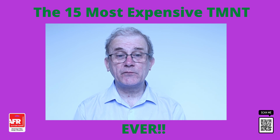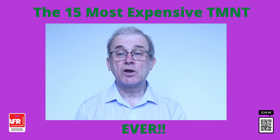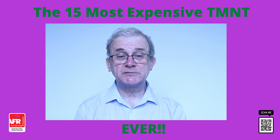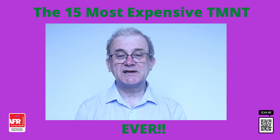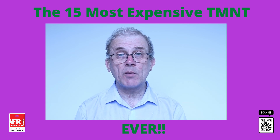Do you still have a few vintage Teenage Mutant Ninja Turtle toys laying around your or your parents' basement or loft? If so, now may be the time to dig them out, because you might be sitting on a small fortune. Like so many other great toy franchises from the 70s, 80s and 90s, this one started with a comic book.